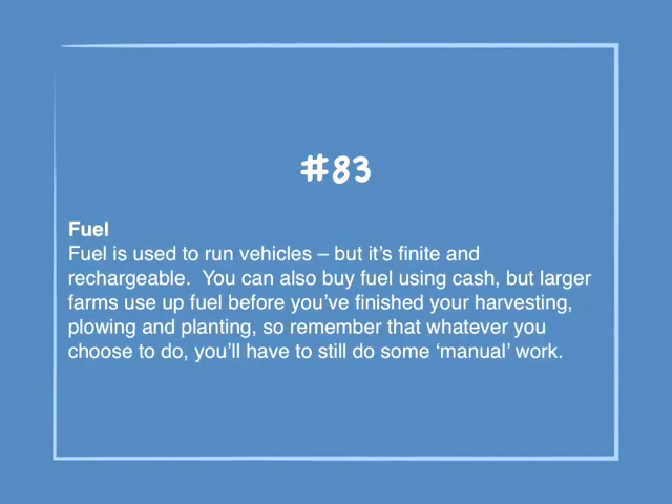Number 83: Fuel. Fuel is used to run vehicles, but it's finite and rechargeable. You can also buy fuel using cash, but larger farms use up fuel before you've finished your harvesting, plowing, and planting — so remember, whatever you choose to do, you'll have to do some manual work.